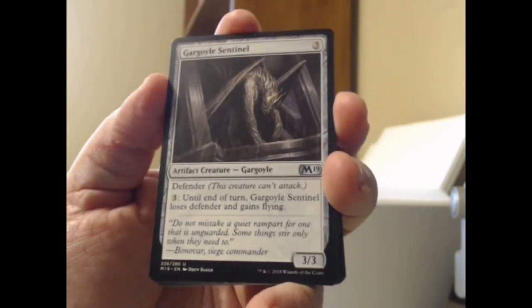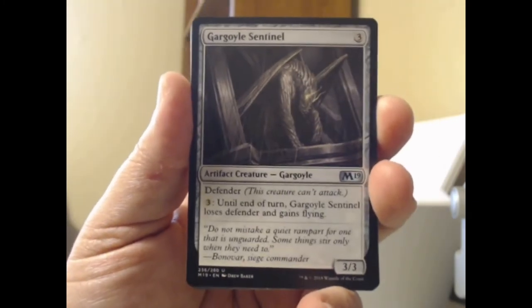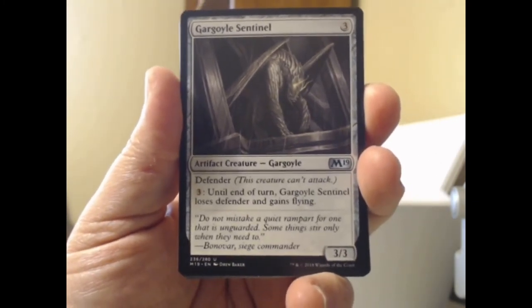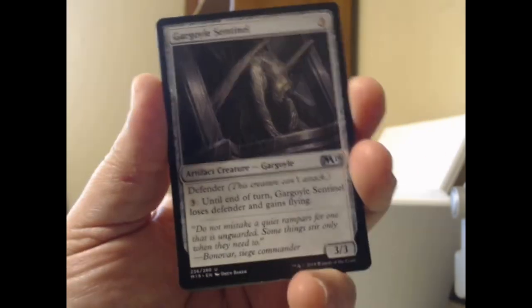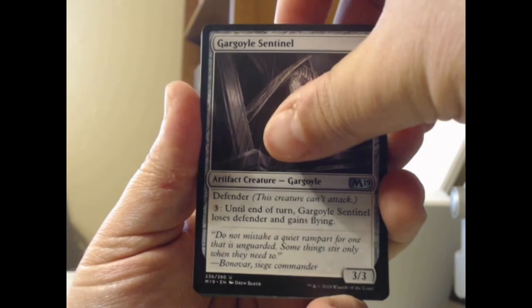Gargoyle Sentinel — a little less exciting. A 3/3 with defender, and for three until end of turn Gargoyle Sentinel loses defender and gains flying. So it basically works the way you would expect gargoyles to work.